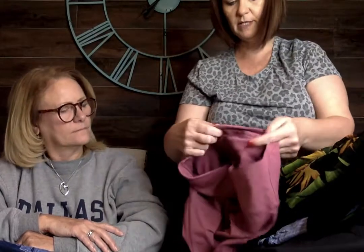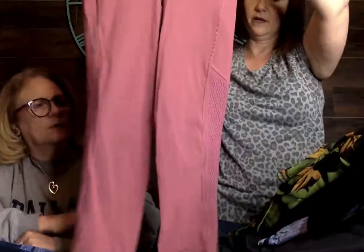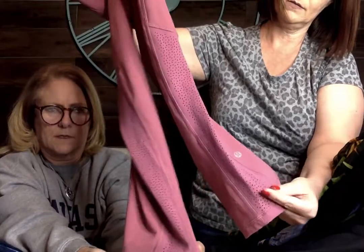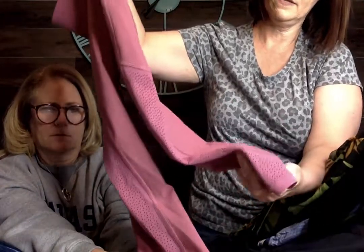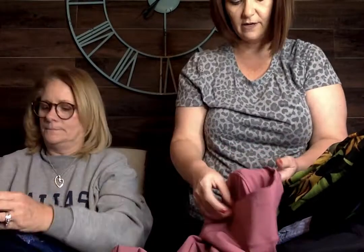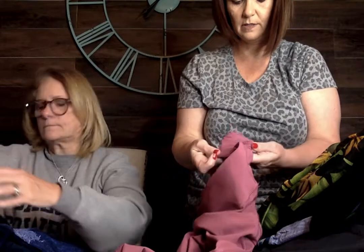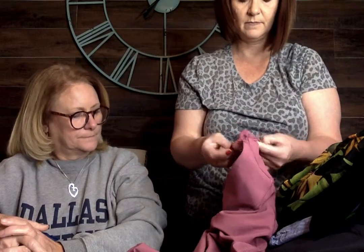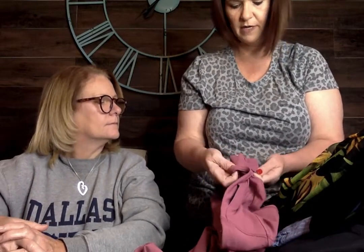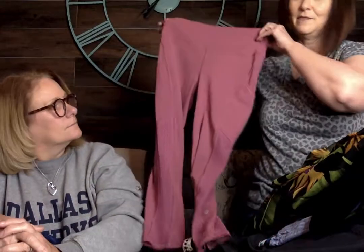These are Lululemon leggings in a cute pink color. They're not full length — more of a cropped legging with a cute perforated side panel. Size 6. I always seem to find size 6 Lululemon.